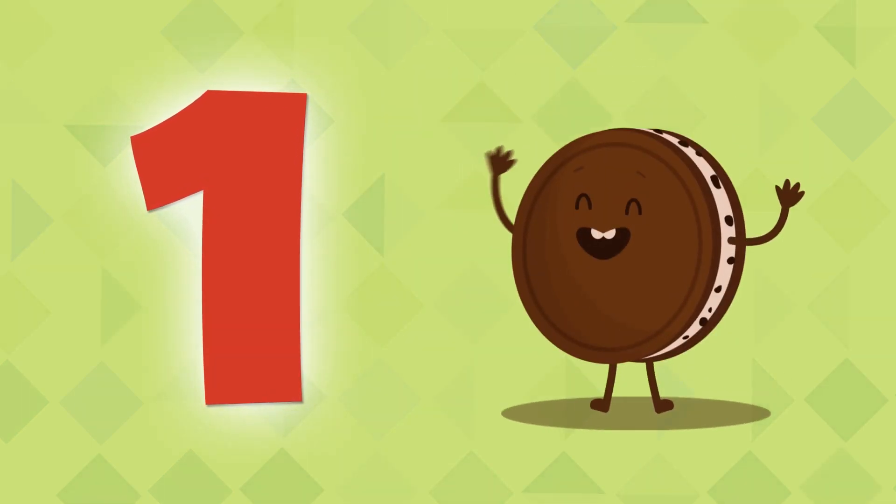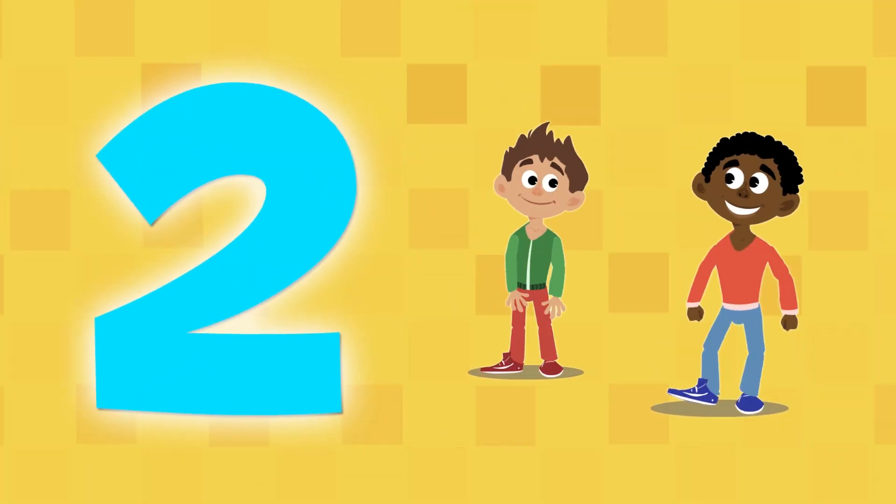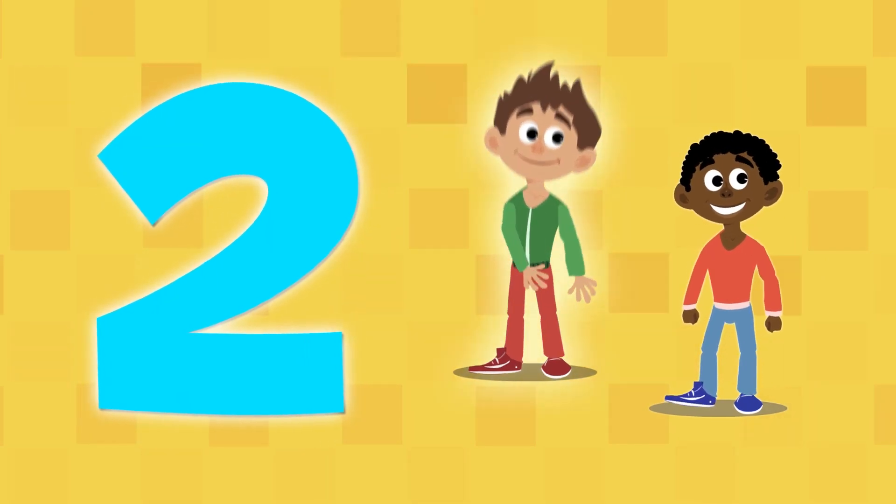This is number 1. There is one cookie. Mmm, so delicious! This is number 2. Here, there are two kids. One and two.